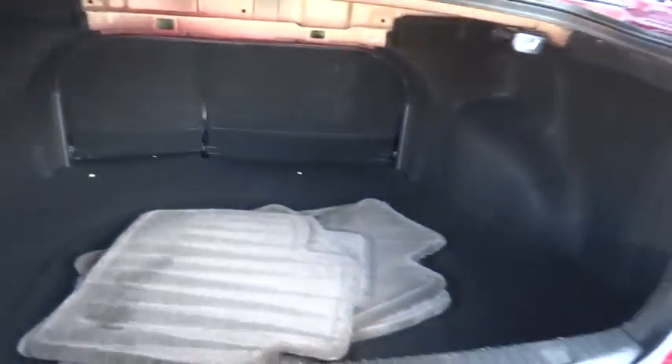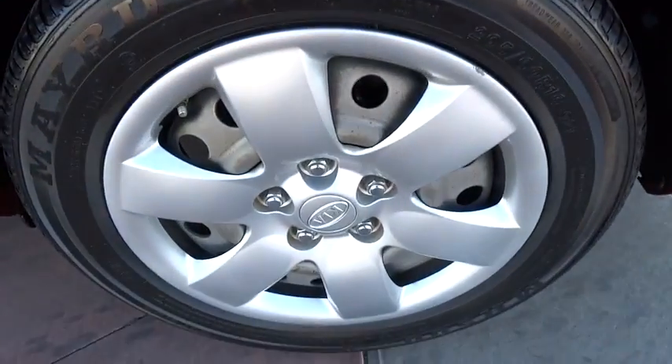FWD, power door locks, security system, bucket seats, power windows, child safety locks, CD player, passenger airbag, air conditioning, intermittent wipers, auxiliary audio input. Come see the car for yourself.